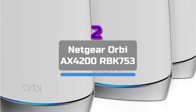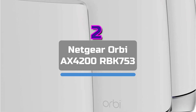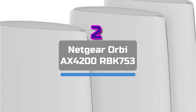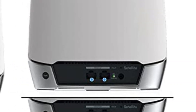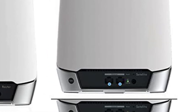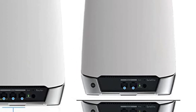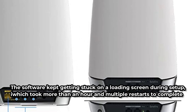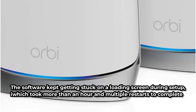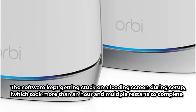Moving up at number 2 is the Netgear Orbi AX4200 RBK753. Although the vast Netgear Orbi lineup has a solid reputation, choosing the best one can be challenging due to the brand's many similar models. The AX4200 RBK753 is in the center of the range and worked well for a big house. The software kept getting stuck on a loading screen during setup, which took more than an hour and multiple restarts to complete. Despite the size of the router and nodes, the curved design is appealing.